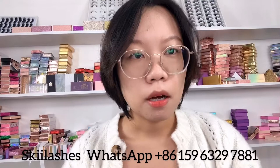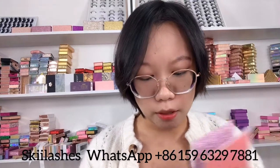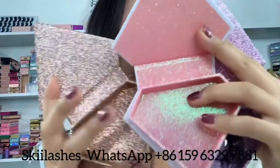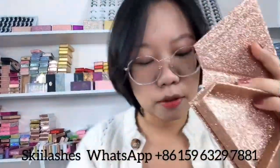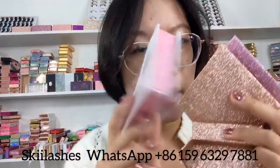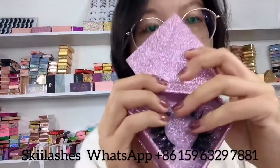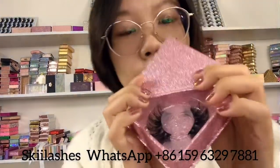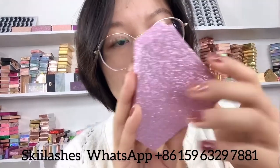Except for our normal rectangular lash packaging, we also have other shapes — like a diamond shape or a square shape. This one is our diamond shape lash packaging. Some customers like this shape because they like a unique look. These all have a glitter design on the box, and this one is a marble design on the front and back with a glitter design inside.